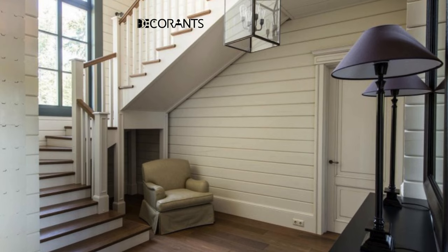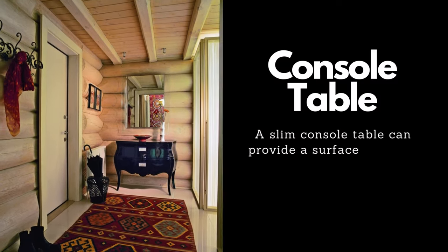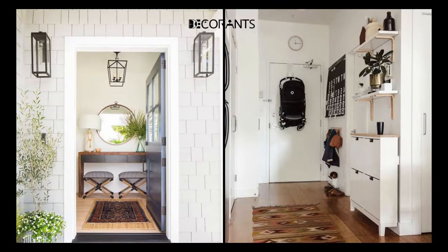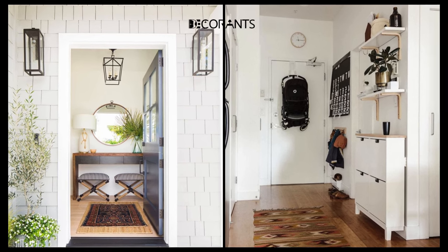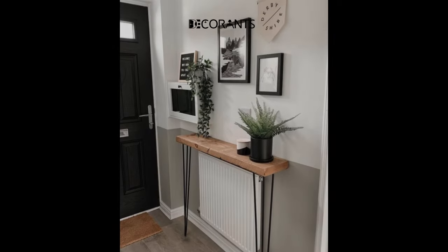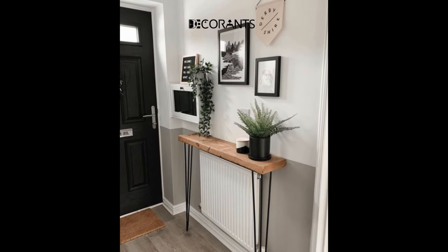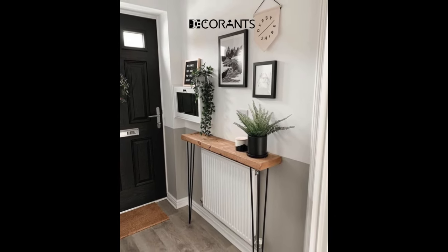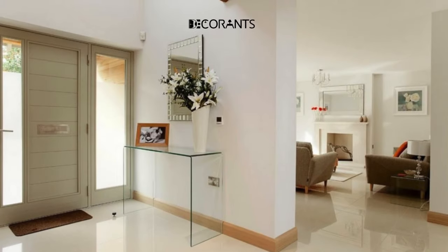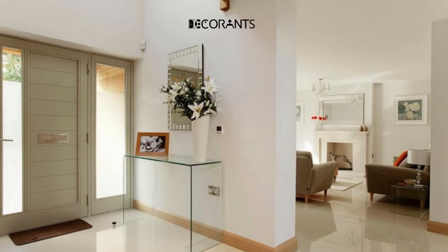A console table is a versatile and functional piece of furniture for your entryway. A console table can provide some surface area and storage space for your essentials, such as keys, wallets, phones, mail, and more. A console table can also display some decorative items such as vases, candles, books, and more. A console table can also anchor your wall mirror and your chandelier and create a cohesive and harmonious look for your space.